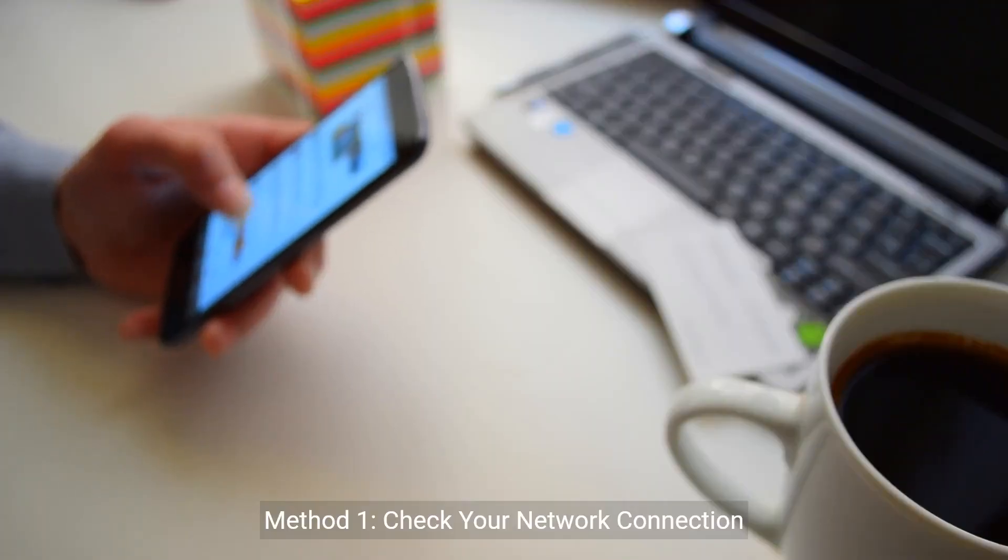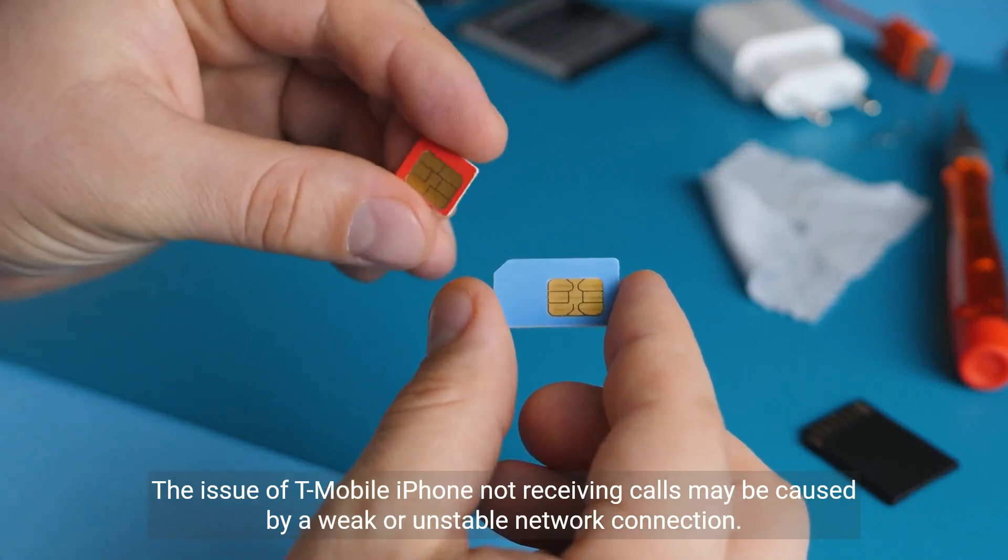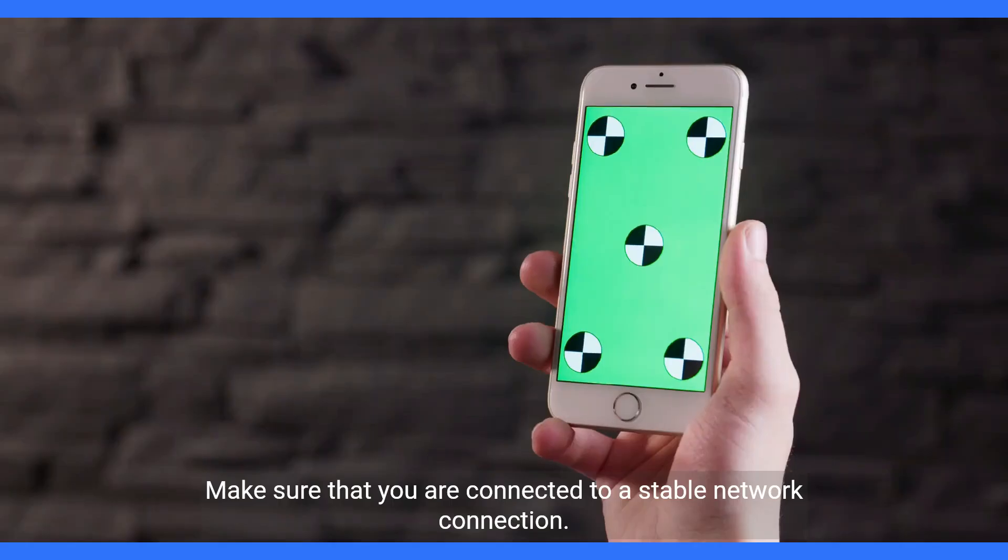Method 1: Check your network connection. The issue of T-Mobile iPhone not receiving calls may be caused by a weak or unstable network connection. Make sure that you are connected to a stable network connection.